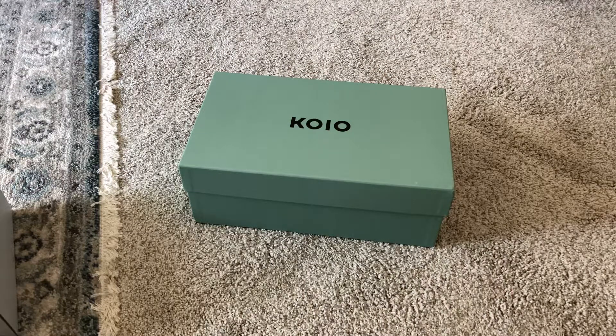Hello everyone, welcome back to my channel. In today's video I want to talk about luxury sneakers and whether I think they are worth the price. The one I have is from Koio. They position themselves similar to Common Projects in terms of quality but at a lower price point. A Koio sneaker typically retails between $250 to $300, and Common Projects will be about $500.